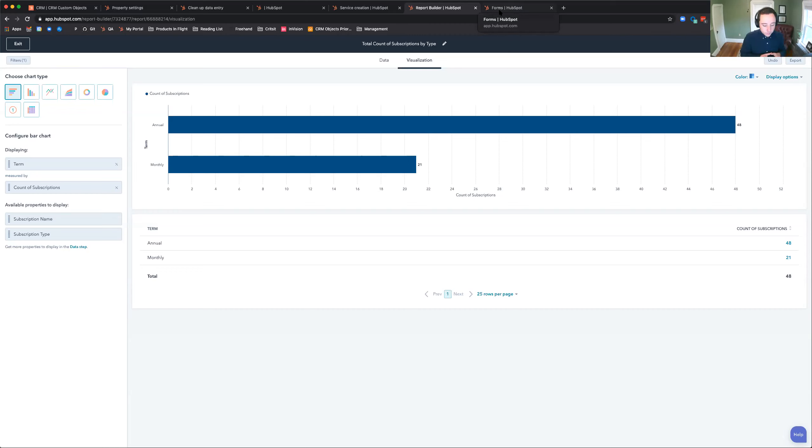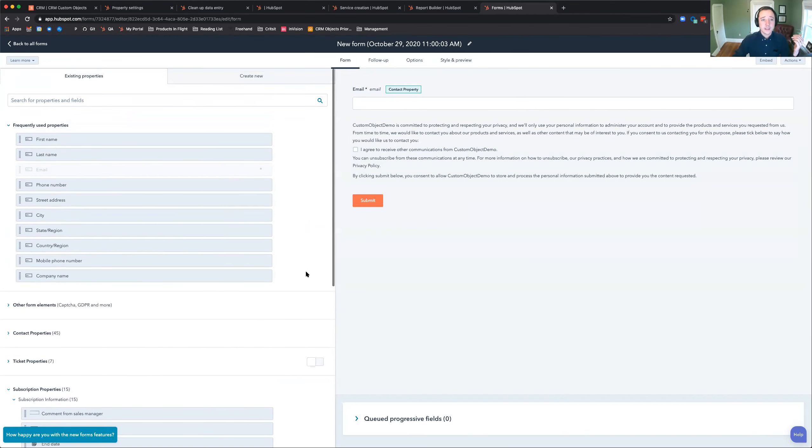The custom object functionality includes properties, workflows, reporting, and records customization — it's pretty robust. But we're still working on it; I'd give us about 80% across the product. One area we're still working on is the forms tool. Historically forms have only been usable with contact data. We recently added ticket data, but when you look at some of the key workflows customers need with custom objects, custom object properties in forms are very important.